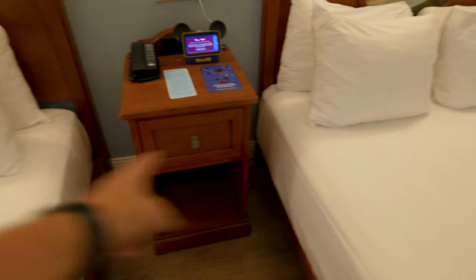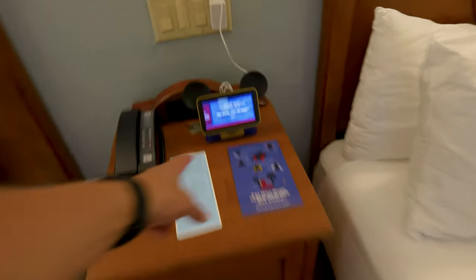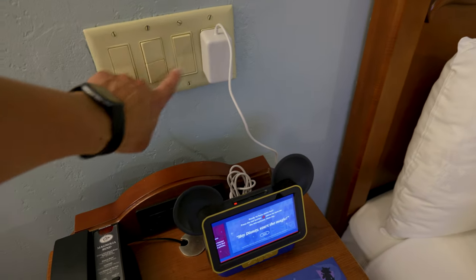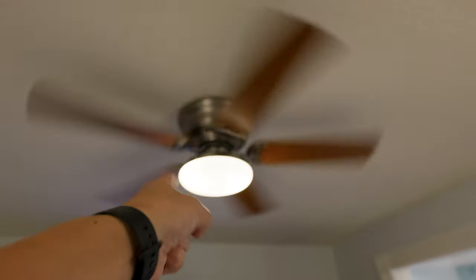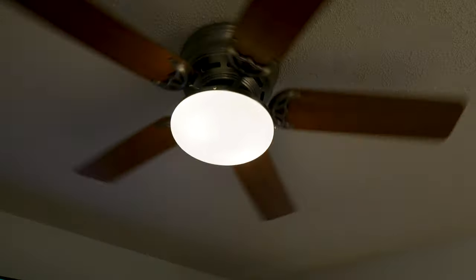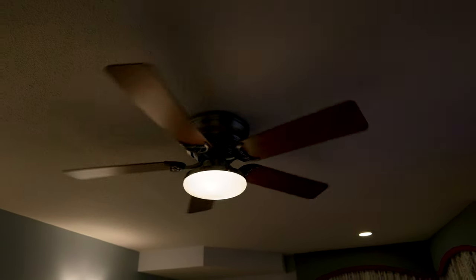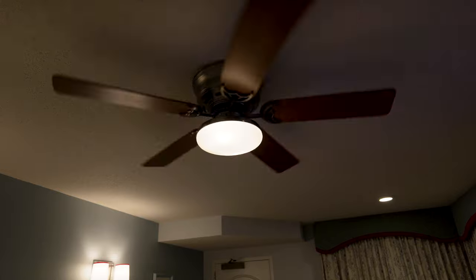In between your beds there's a little area where you've got your Disney control panel — a couple of lights so you can turn everything on and off. This middle one is actually for the ceiling fan, which is one of the best things about this particular resort. You get a ceiling fan, which is super nice.